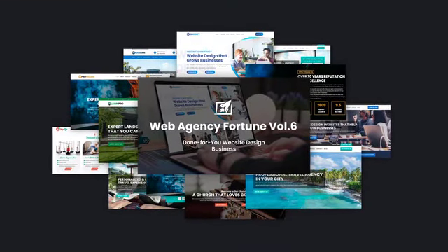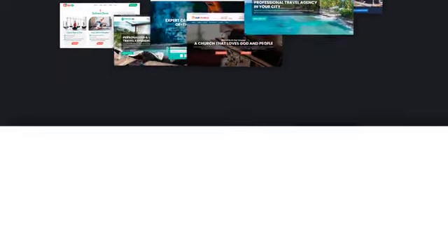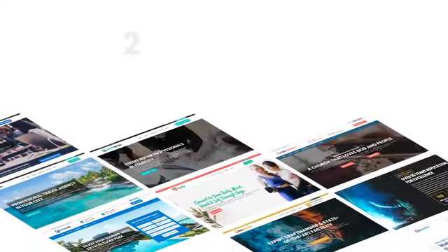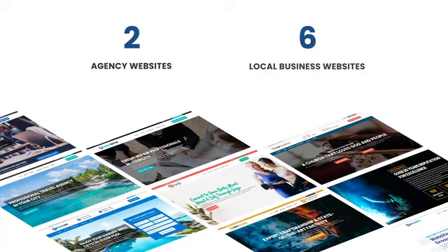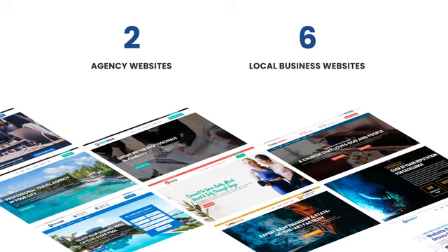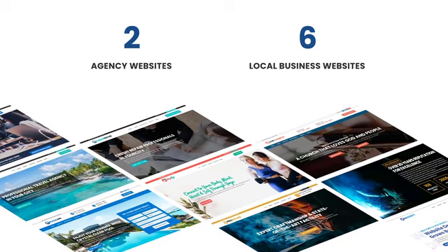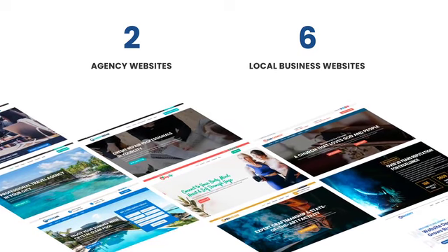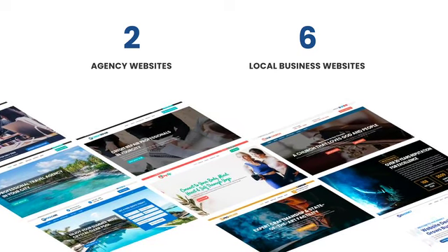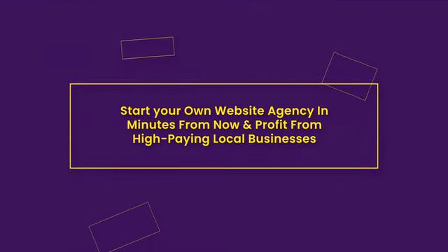Web Agency Fortune is a done-for-you web design business. If you're looking for a quick and easy solution to create beautiful, high-converting business websites, look no further. Today you can get a beautiful, functional agency website with ready-to-use content, plus six local business websites to sell again and again.